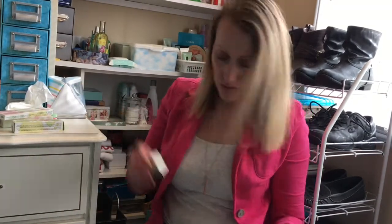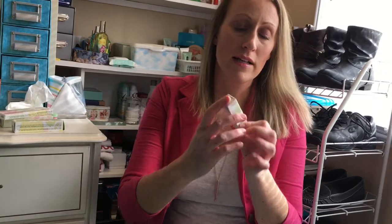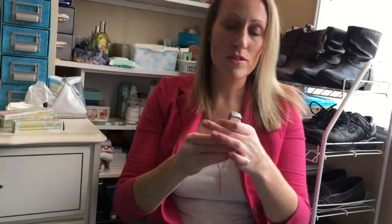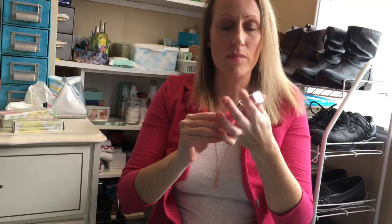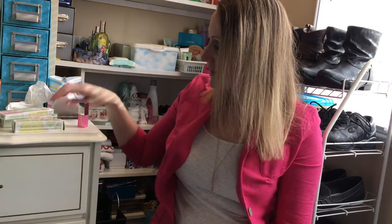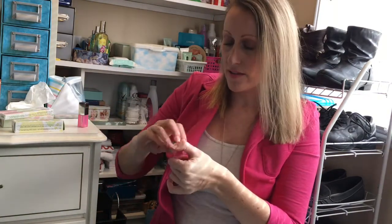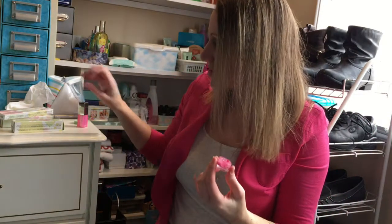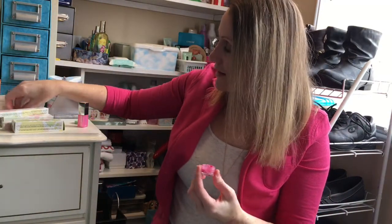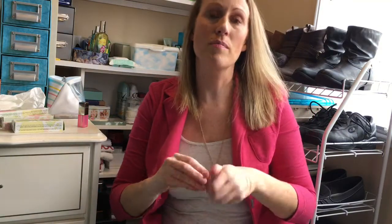Next is the Clinique Pop Glaze in Bubblegum Pink — it's a very nourishing lip product. I wore this all last summer and really liked it. It's not sticky; it's a combination of lipstick and lip gloss. I actually cracked one off and put it in a jar so it wouldn't go to waste. It's a Barbie girl pink but great for summertime, and you can mix it with browns for a nude shade.